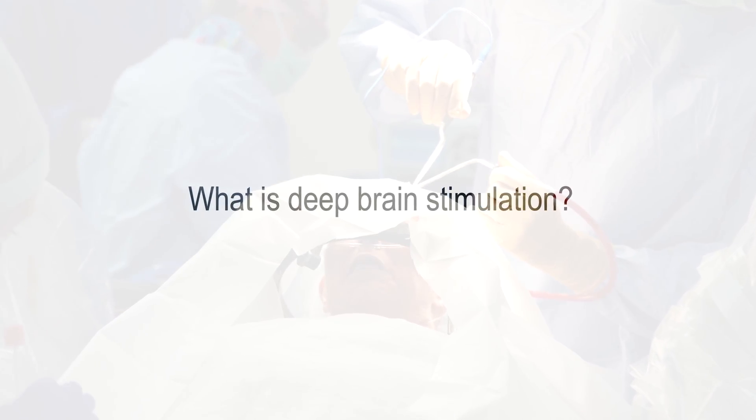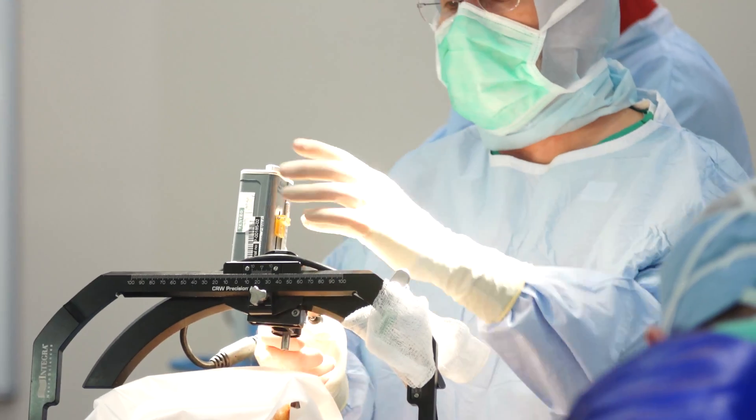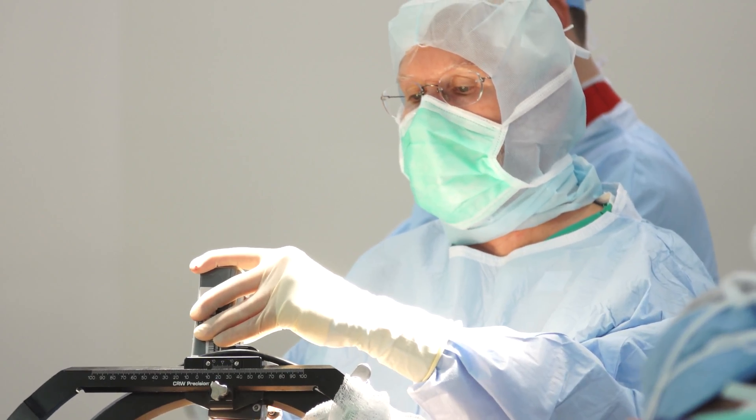Deep Brain Stimulation is a neuromodulation therapy which uses electrical signals to modify the activity of brain cells, which in turn can improve symptoms of Parkinson's disease and tremor.